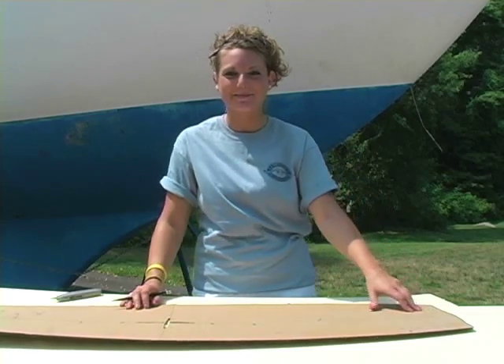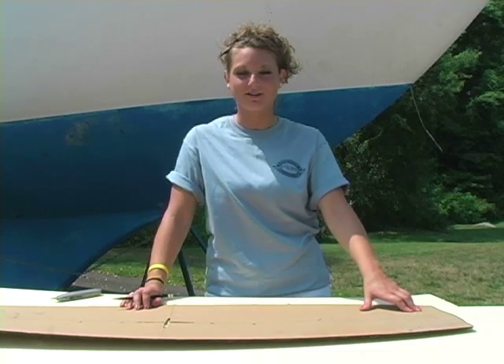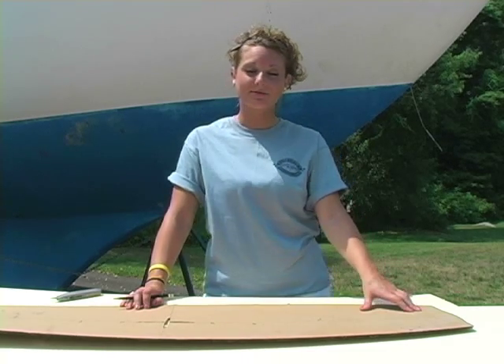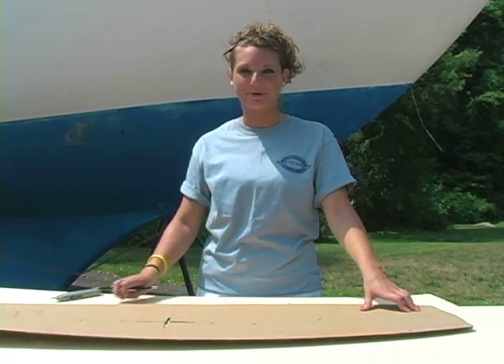Hi, and welcome to Jamestown Distributors. Structural core material is used in boat construction on decks and hulls, and also in some automobiles. Take a look at this next video on foams and cores.